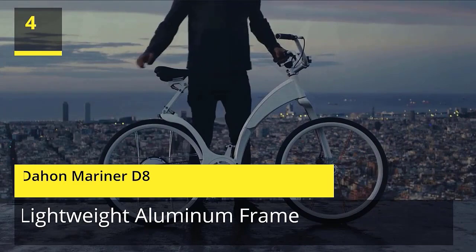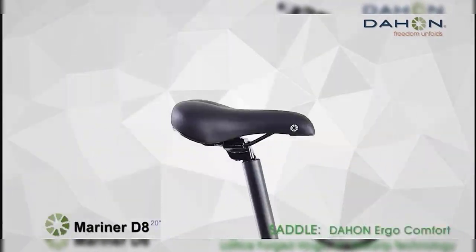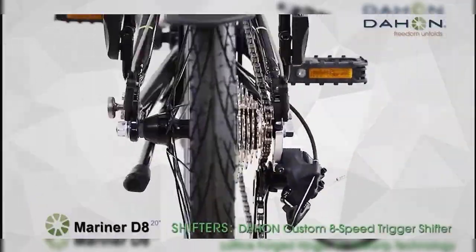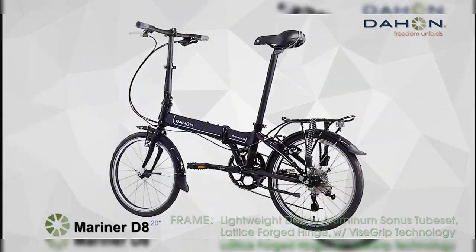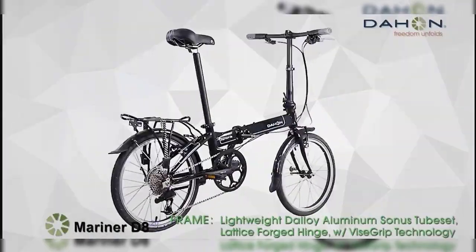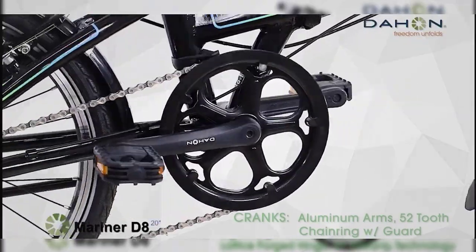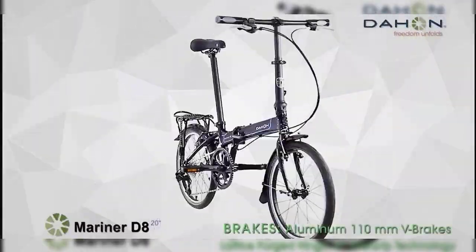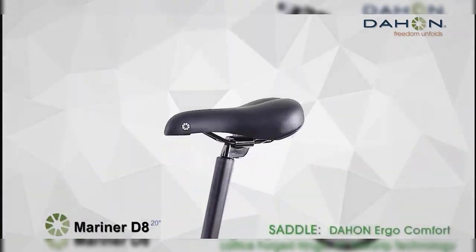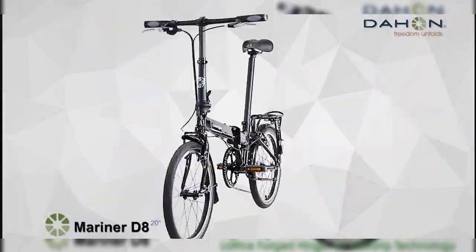Number 4: Dahon Mariner D8. Dahon is the undisputed king of folding bikes. Join the family of millions of cyclists powered by their leading technology. Equipped with a radius telescope made of forged alloy, the handlebar can be adjusted to give you greater comfort. The Mariner D8 folding bike's frame is constructed from a lightweight alloy with a lattice forge hinge with Vise Grip technology. The Dahon rear derailleur gives you the opportunity to cruise or shift in high gear. The bike features a 20-inch lightweight aluminum double wall with CNC tires. Check the description for details and prices.